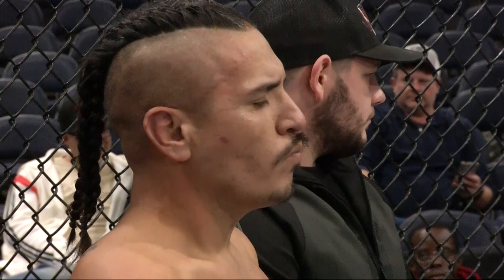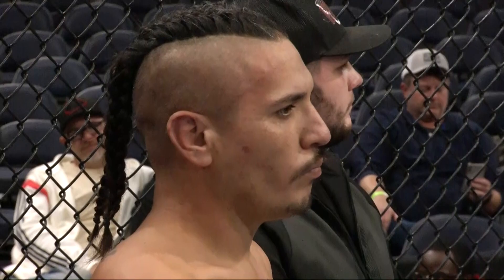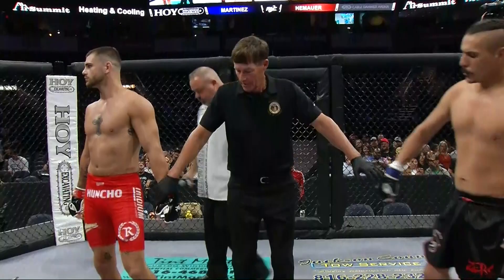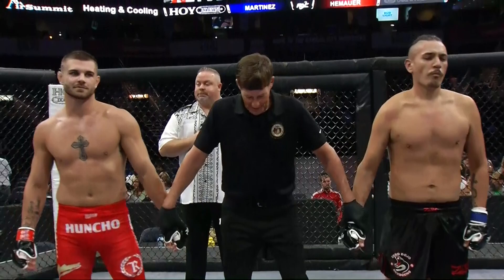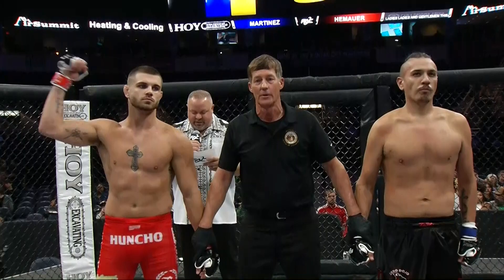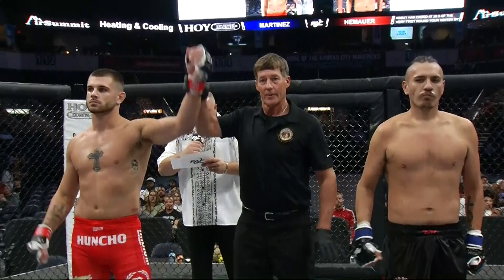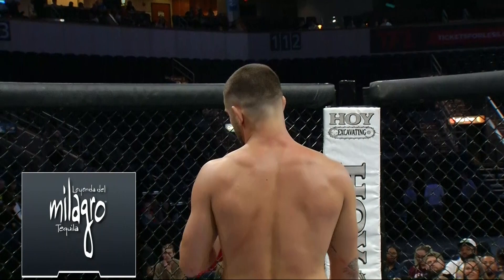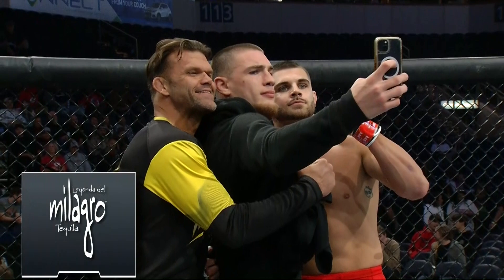Very impressive. He's 24 years old. You've got to think this is a great way to start off your MMA career. Our winner announcement is presented by Milagro Tequila. We send it to Brian Wood. 39 seconds is all it took for Hemhauer to come in here and get a TKO finish over a guy with MMA experience — this being Ray Martinez's fourth fight. So once again, very impressive way to start off your career. You've got to think this kid's future is pretty bright.